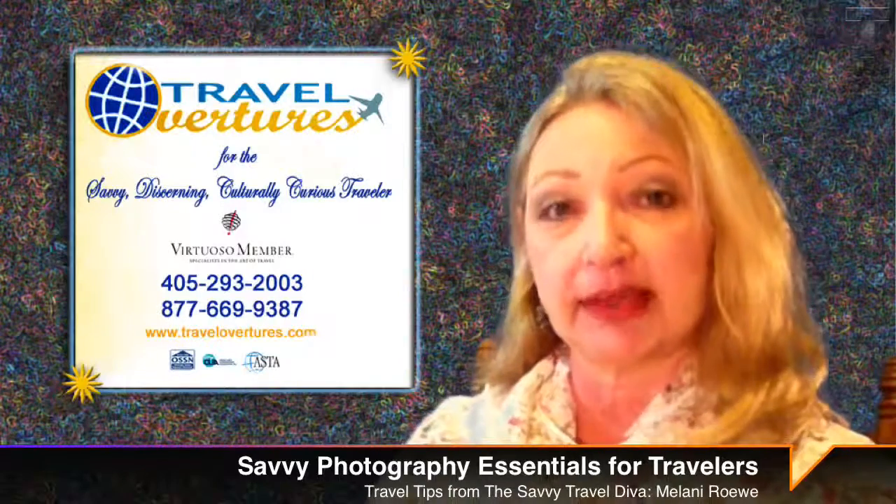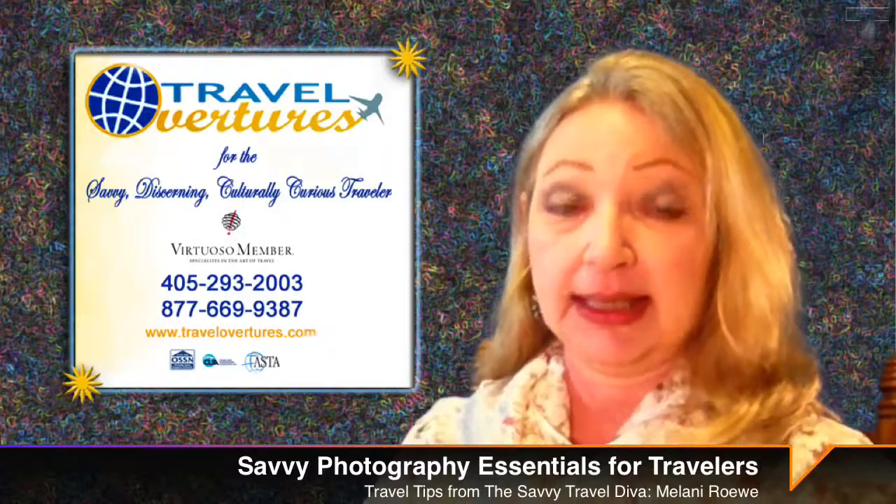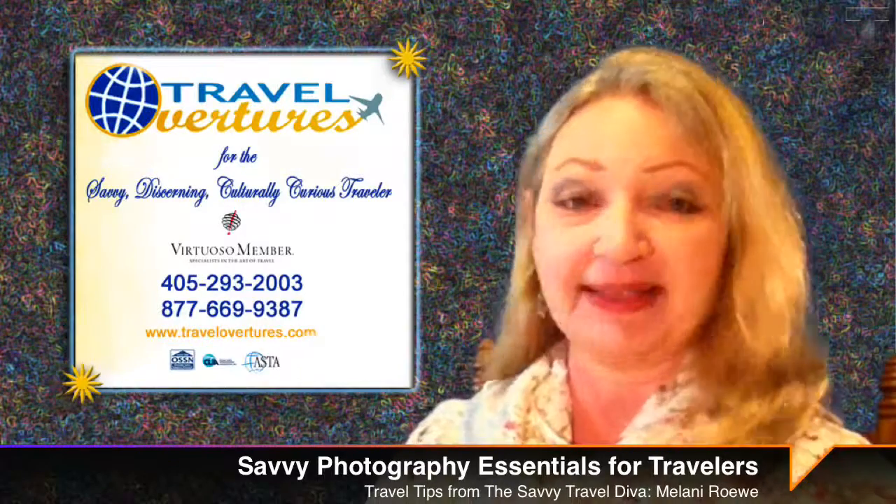I bring the lithium types that are made specifically for digital cameras. Yes, they cost more, but they last longer.